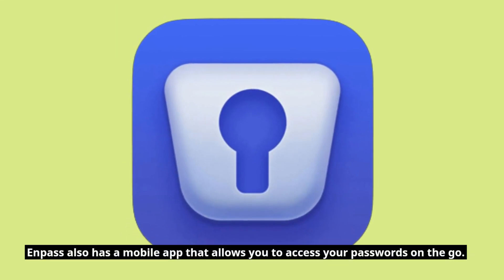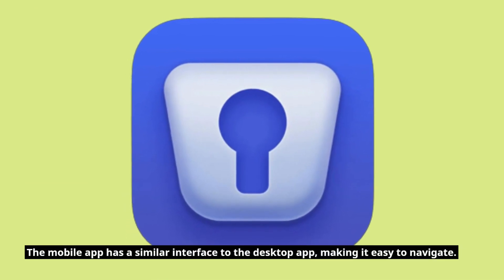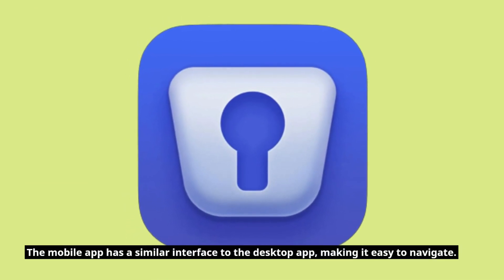Enpass also has a mobile app that allows you to access your passwords on the go. The mobile app has a similar interface to the desktop app, making it easy to navigate.